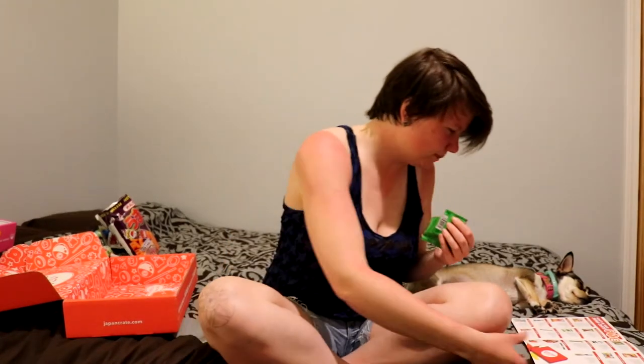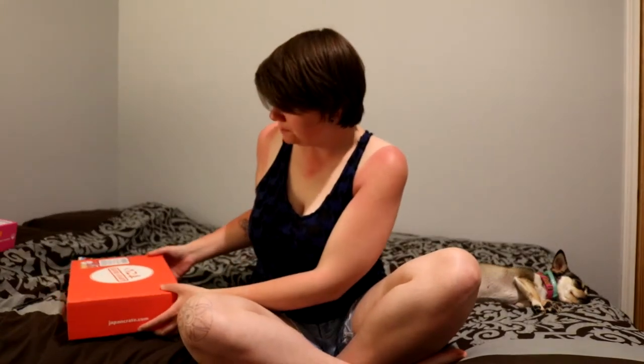Last but not least, we have Lifeguard Gum! I wanted to save this one for last because it's gum and I don't want to be chewing gum while eating other things. This gum is infused with Lifeguard, a popular energy drink in Japan — try one when you need a little pick-me-up. Is this an energy drink and a piece of gum? It just tastes like your basic energy drink, that's basically it.